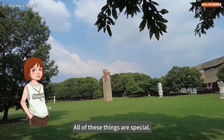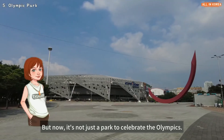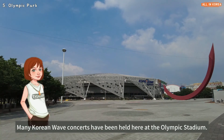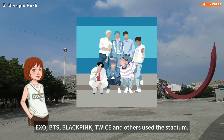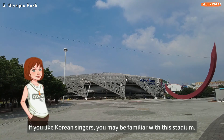All of these things make Olympic Park special, but now it's not just a park to celebrate the Olympics. Many Korean wave concerts have been held at the Olympic Gymnastics Stadium. Artists like EXO, BTS, BLACKPINK, TWICE and others have performed here. If you like Korean singers, you may already be familiar with this stadium.